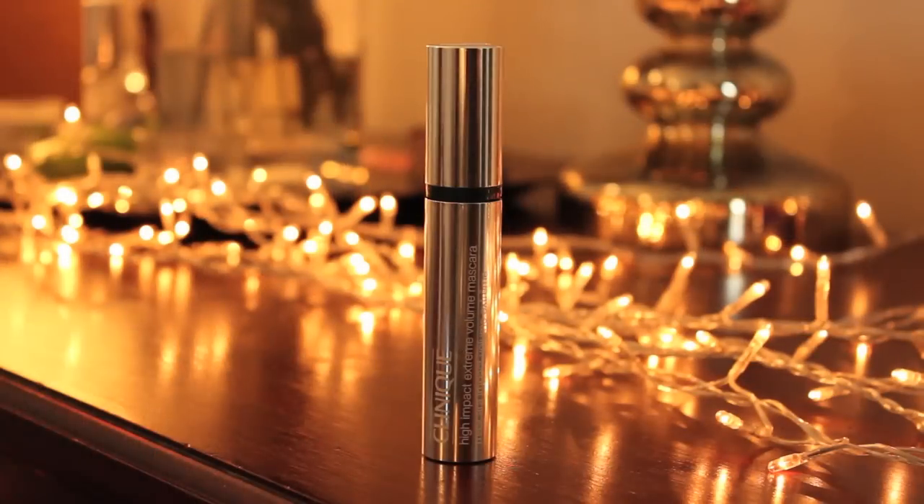My favourite is the Clinique High Impact Extreme Volume — it's just the best. It's different from fibre brushes; it's a plastic wired wand that really grips the lashes. It's really quick and easy to use. So if you want to check out Mascara Week, that's on my blog and I'll put the link below. And that's everything from our Beauty Chat video — thank you for coming, Amelia!